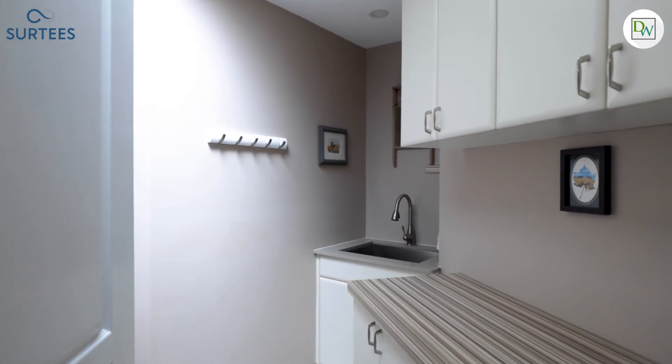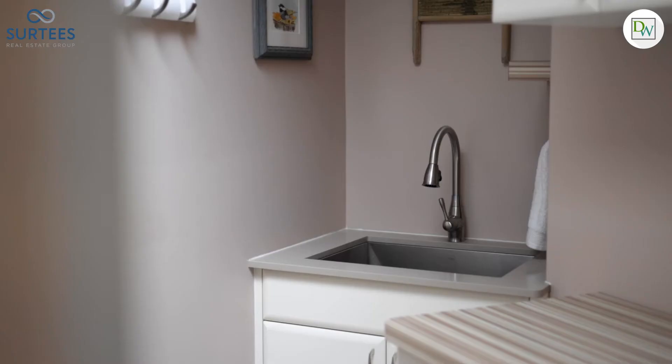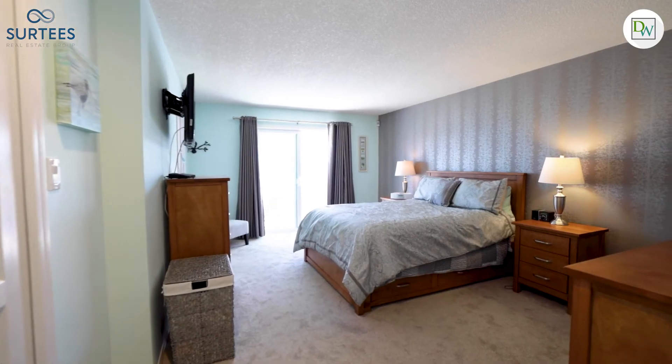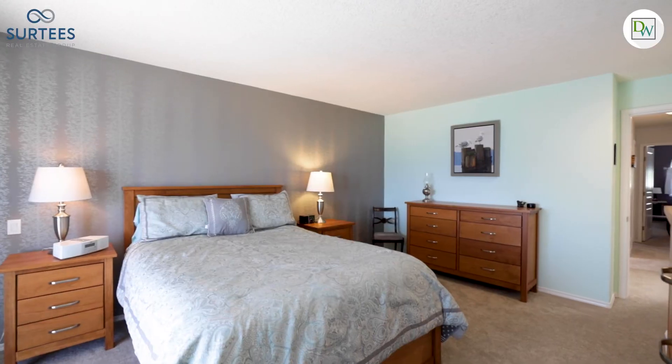The laundry room is full of natural light from the skylight, offers a wash basin and custom cabinetry, and is conveniently located on the main floor. The primary bedroom also enjoys terrific views and has access to the deck.